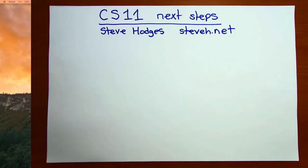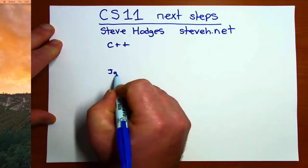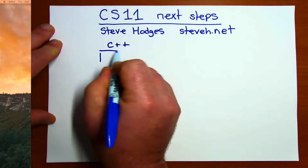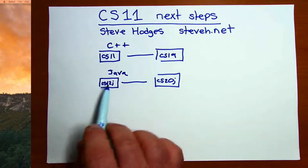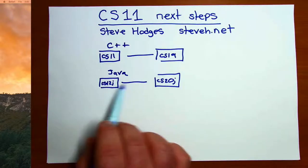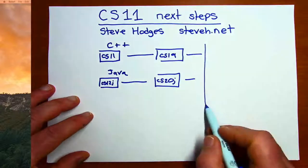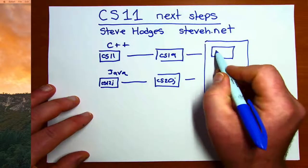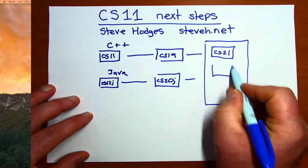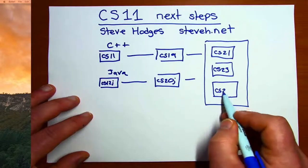I'd like to talk a little bit about our computer science program at Cabrillo College. We have two main programming tracks in C++ and Java. The C++ track consists of CS11 and then CS19, and the Java track consists of CS12J and then CS20J. Either CS19 or CS20J prepare you for our three core courses: CS21, CS23, and CS24.